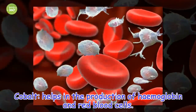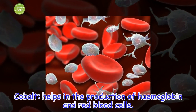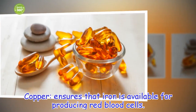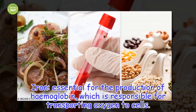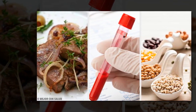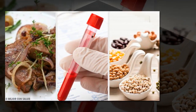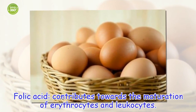Vitamin B helps in the production of hemoglobin and red blood cells. Copper ensures that iron is available for producing red blood cells. Hemoglobin is responsible for transporting oxygen to cells. Vitamin B12 helps in red blood cell maturation. Folic acid contributes towards the maturation of erythrocytes and leukocytes.